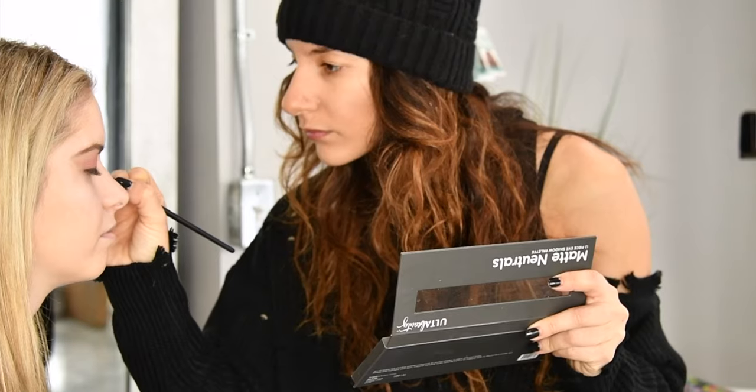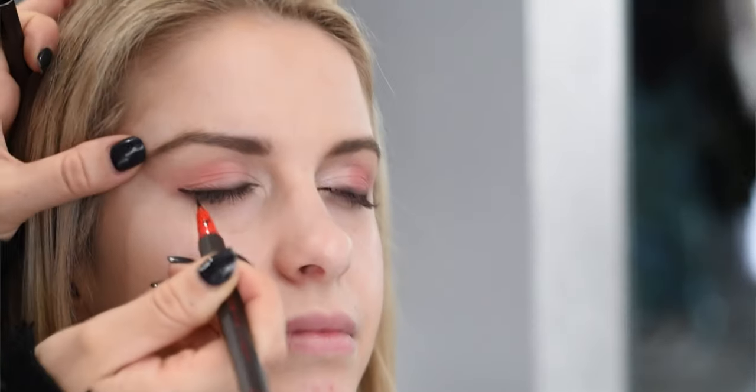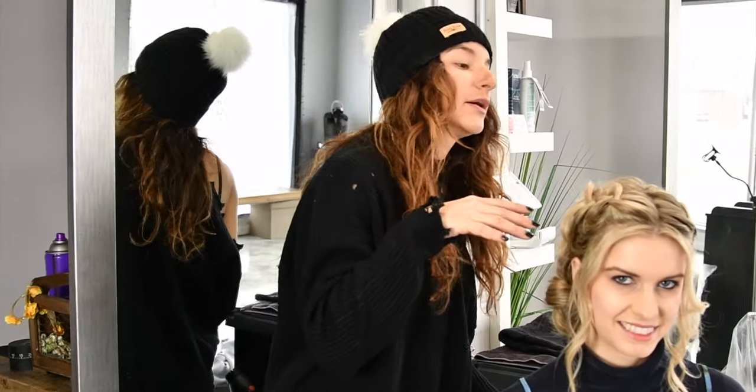We put a little pink on the lid and did a brown and black liner, so it's more of a day look. This took probably five to ten minutes to do, and then with her lips we did a glossy peach. For our finishing touches, I incorporated two French braids.